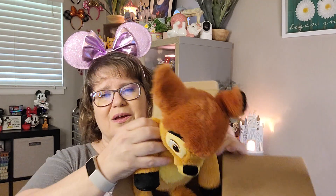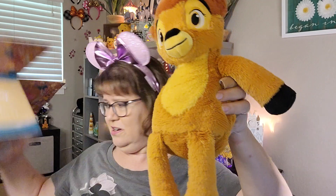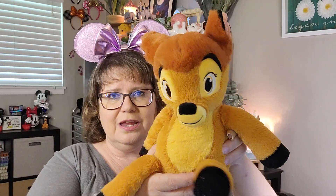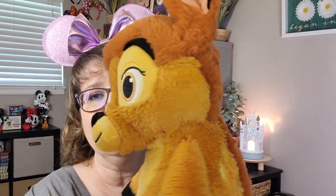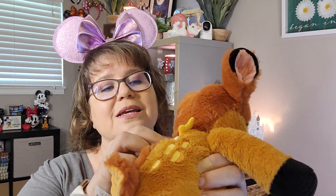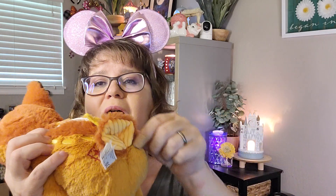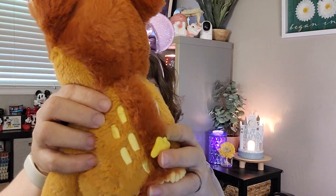Look how cute this is. Come on out, Bambi — one of my absolute favorite Disney characters and cartoons of all time. Look at you. You are so, so soft and precious. Look at his ears. Look at his eyes. And then the cute little markings on the back. The zipper is a little butterfly, so you can put the scent pack in. Look at his little tail — so, so adorable.